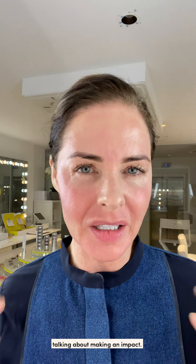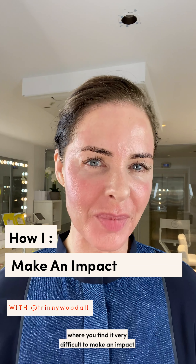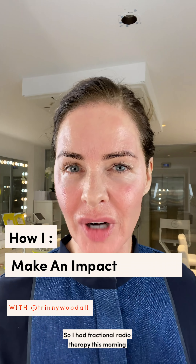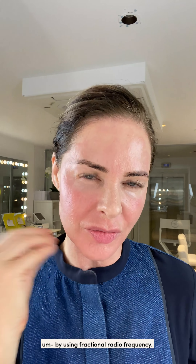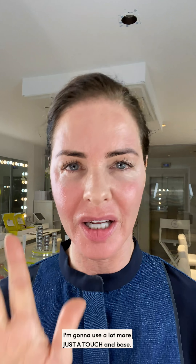This week on Trinity London we've been talking about making an impact. Sometimes you have a situation where you find it very difficult to make an impact, or your face is making the impact you don't want it to make. I had fractional radiotherapy this morning on my face which makes it quite red. I'm going out tonight and I need to get rid of that redness, so I'm going to use a lot more base than usual — just a touch.